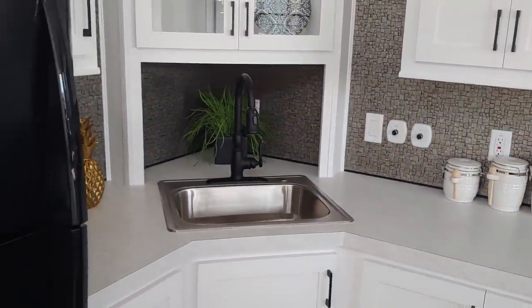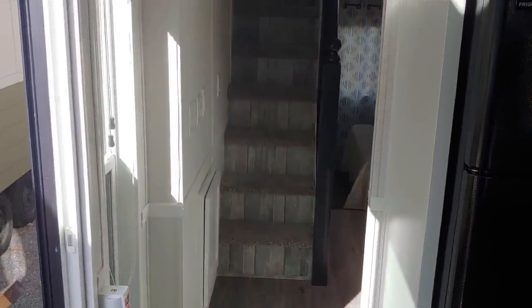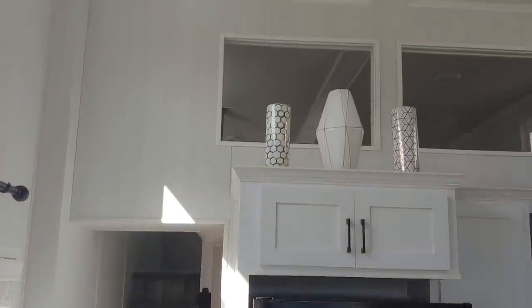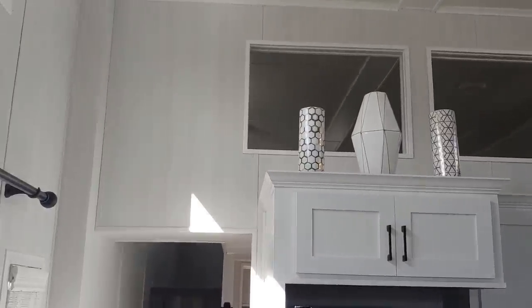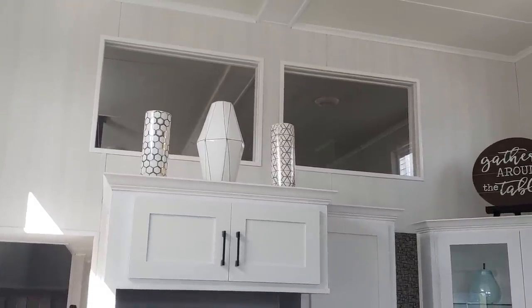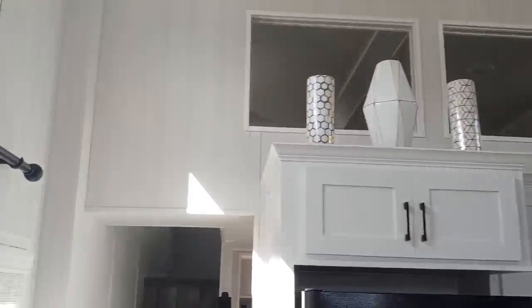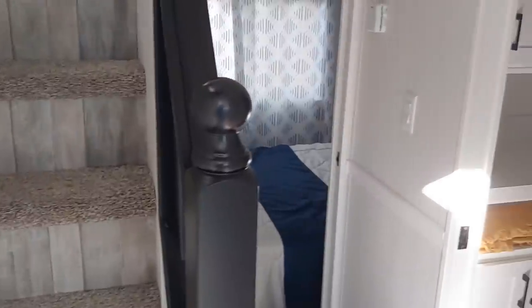We've got the black pull-down faucet and a one-bowl stainless steel sink. Coming down the hallway, another cool thing about this unit is the upstairs storage loft — great for storage or as additional sleeping quarters. The whole second half of the unit is loft storage space. We also did the enclosed loft with two windows so you don't have to see what's stored up there, especially since you're elevated 18 inches up in the living room. It's a really nice feature that Woodland Park offers.